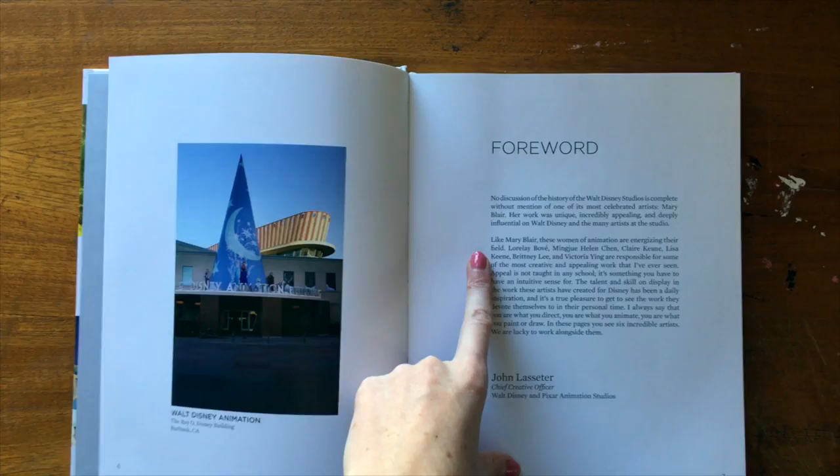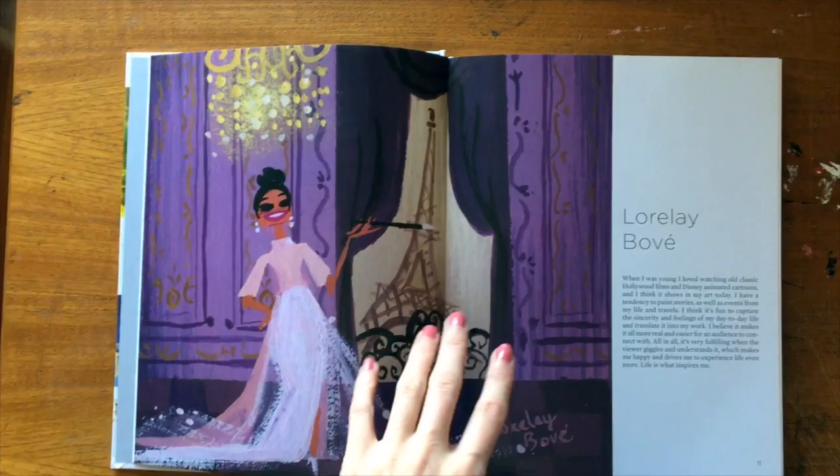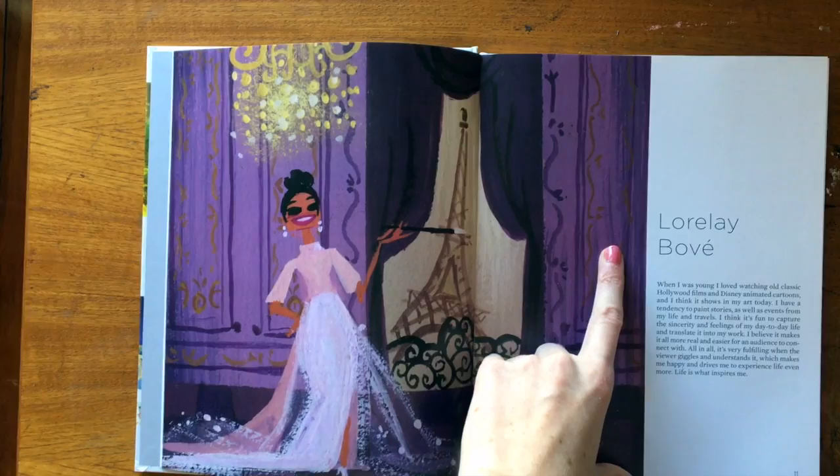Right in the forward, I knew I was gonna like this book because they talk about Mary Blair! The way this book is set up is it's divided into sections — all six sections, one for each artist — and they showcase different pieces of art by each artist. It's like an informal interview style where the artist talks about those pieces.